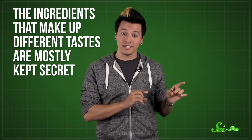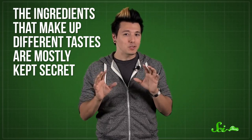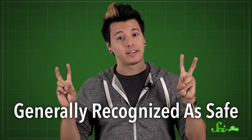The thing is, it's often hard to tell what they've actually included under the vague heading of natural or artificial flavoring, because the ingredients that make up different tastes are mostly kept secret, closely guarded by the companies that manufacture them. But at least in the United States, every chemical in a flavoring either has to be on the FDA's list of compounds it calls generally recognized as safe...